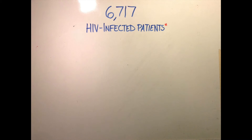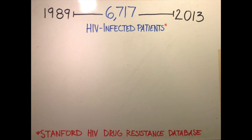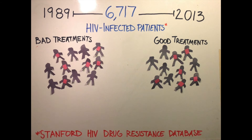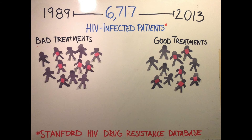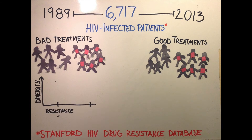To test this hypothesis, we took data from 6,717 patients from the Stanford HIV Drug Resistance Database. These patients were treated between 1989 and 2013, and we roughly separated the patients into those treated with better combinations of drugs and those treated with worse combinations. We then separated those groups into those whose virus had no drug resistance mutations and those whose virus did have resistance mutations. We found that among the patients on bad treatments, there was no difference in genetic diversity between viral populations with and without drug resistance, as we expect if soft sweeps are occurring.